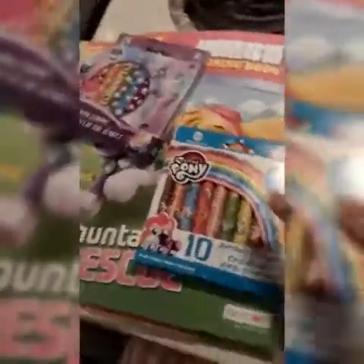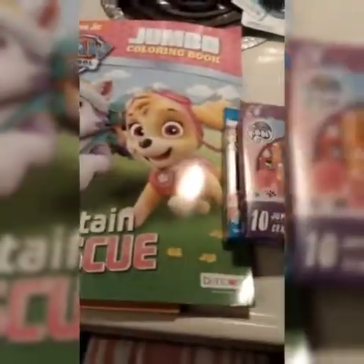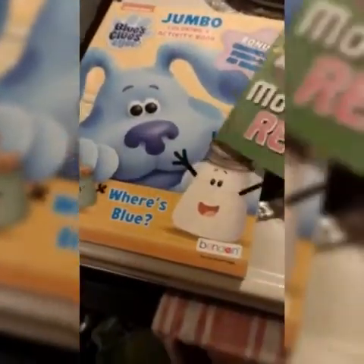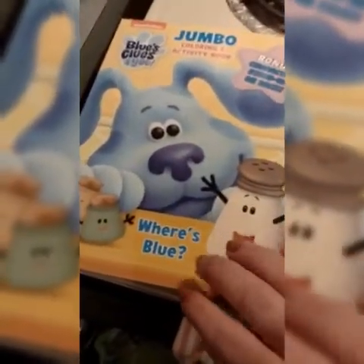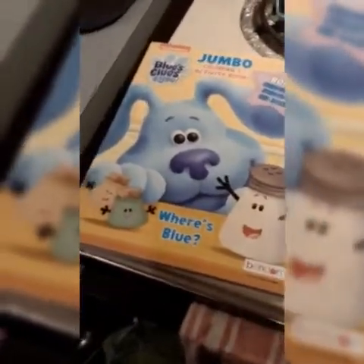We also got some crayons — My Little Pony crayons. Colt got Paw Patrol and LaHanna chose Blue's Clues. Well, LaHanna just discovered Blue's Clues for some reason — we don't really have cable so she found it on TV one day and now she's obsessed. So I'm totally fine with that.